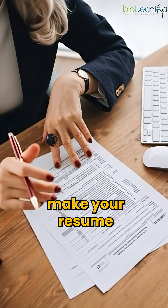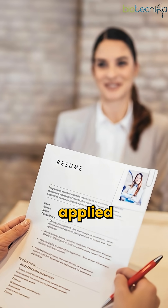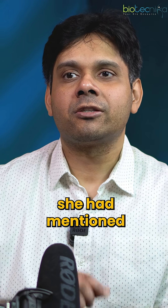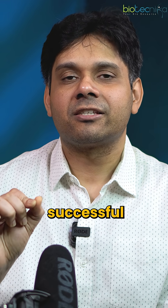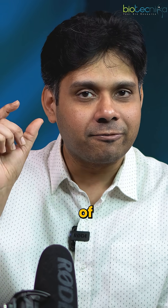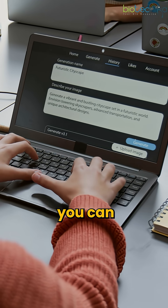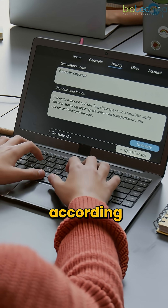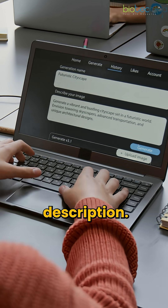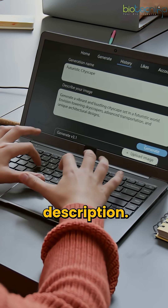Number three: tailor-make your resume according to each job you apply. Recently, someone applied for Biotechnica CRO for a scientist position. In her objective, she had mentioned 'to achieve a successful career in Biotechnica.' That level of personalization is required as of today, and using AI, you can do that. Tailor the skill set according to the job description. Match the exact tool names and terminologies which the employer has used in the job description.